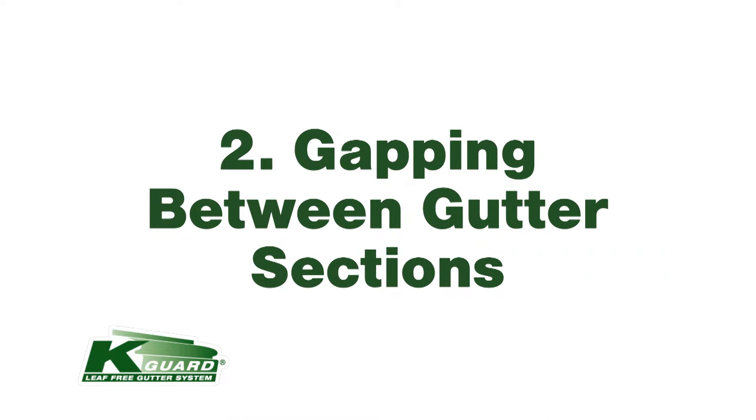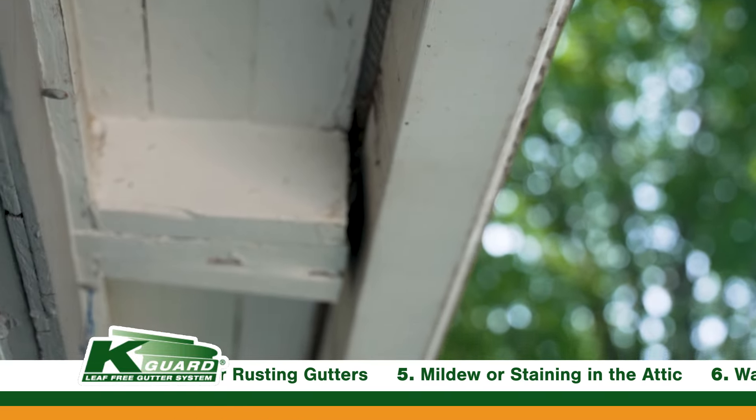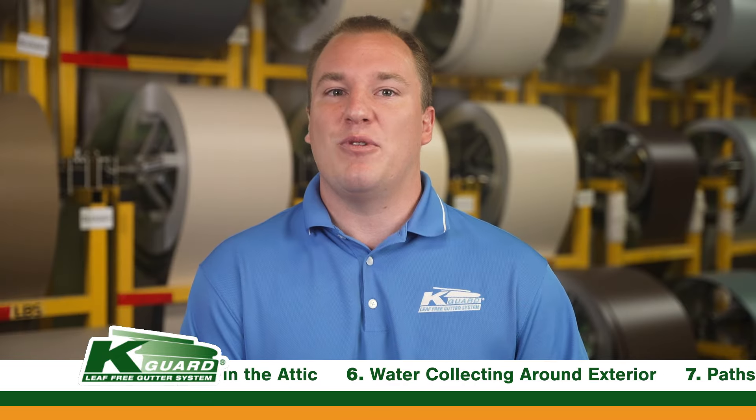Number two: gapping between the gutter and the home's fascia board. The easiest way to spot this is walking around your house and looking straight up. If you notice daylight in between the gutter and the fascia board itself, or maybe you see an area where it looks like you can fit your fingers through, that's an indicator that the gutter is pulled away from the home. That means the gutter is no longer capturing all of the rainwater coming off your roof, which leads to water next to the home's foundation.